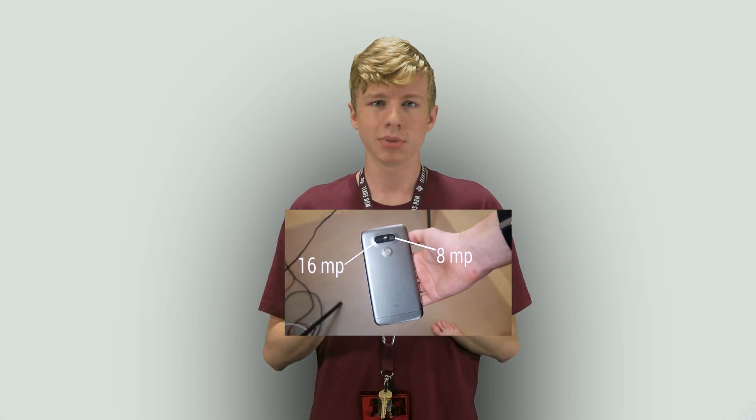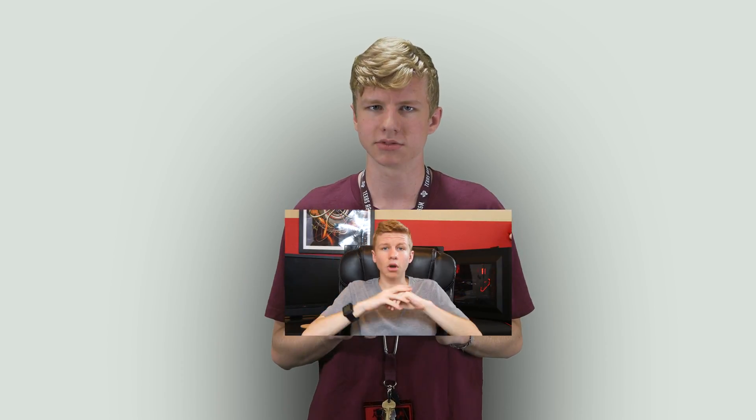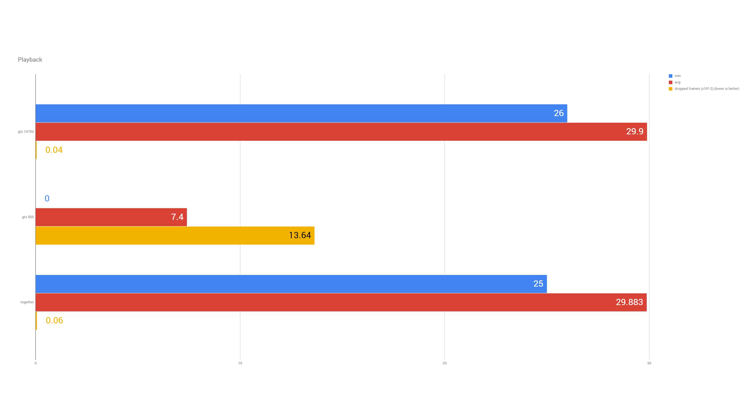I ran two tests: one playback test and one export test. Both were using my LG G5 six-months-later video. For the playback, I played through one minute starting right after the intro, because there's an After Effects comp right there, and then normal video — so a good mix of very GPU-intensive stuff. Combining the cards was closer to the 1070 performance, but still a bit lower.